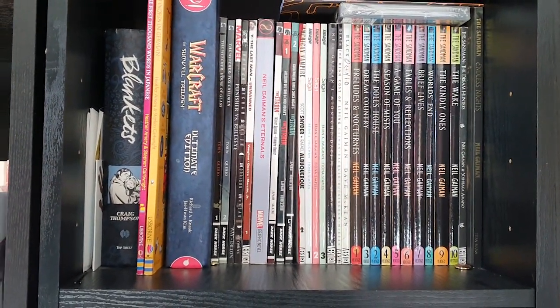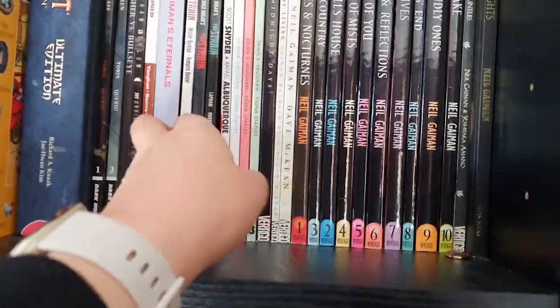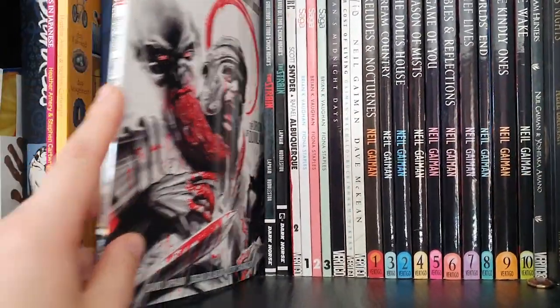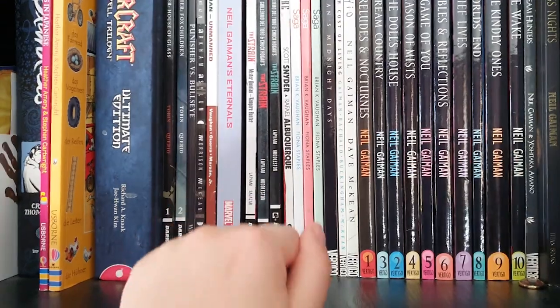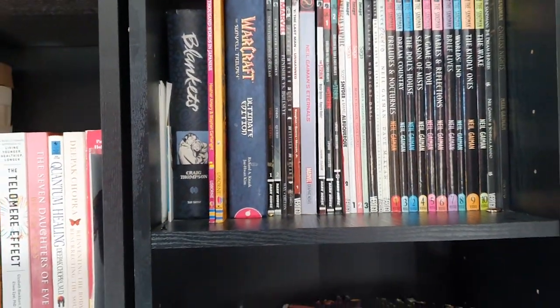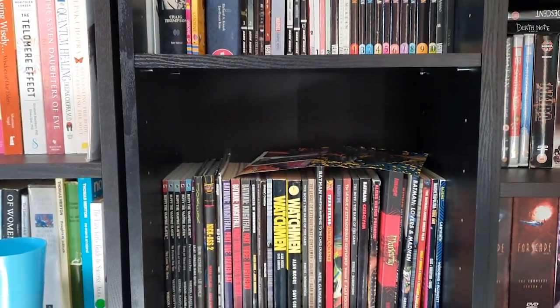We've got Sandman, Eternals, and even The Strain — The Strain has a graphic novel as well which I've never read. I have to try and hide these from the children because they do come in occasionally and get a bit curious, but they're probably very un-child-friendly for a five-year-old, a three-year-old, or a one-year-old for that matter.